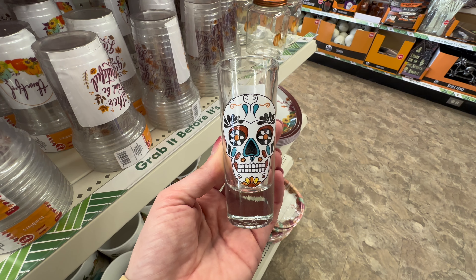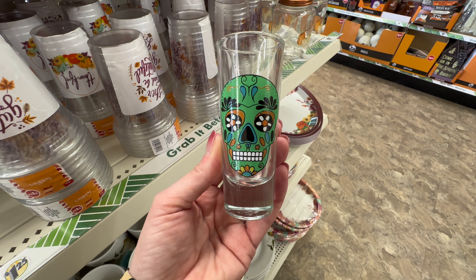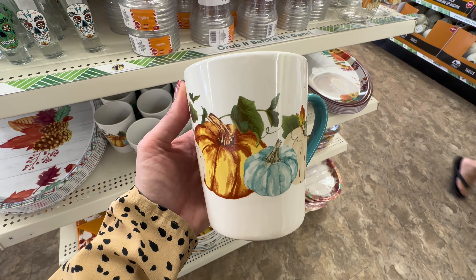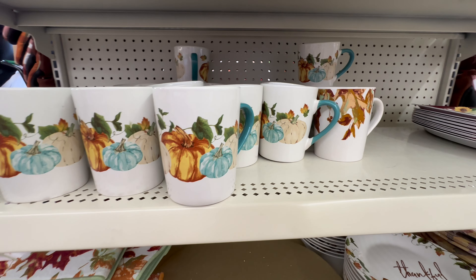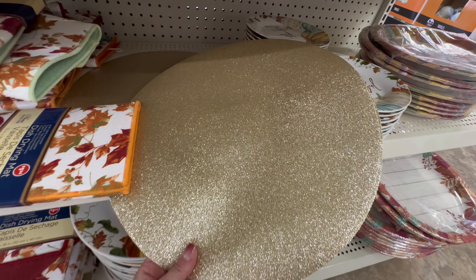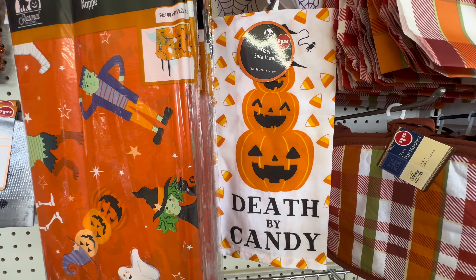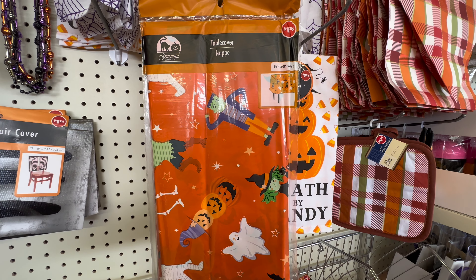Next up, switching back to Halloween — they had sugar skull shot glasses that are quite a substantial size, in three different designs. I like the green one because it really pops, and they also had a girl with a little red rose on top of her head. Back over in fall, I wanted to highlight these cups I almost missed — they have a light blue color with a beautiful gold pumpkin. They also had sparkly gold charger plate placemats and more hand towels and pot holders.